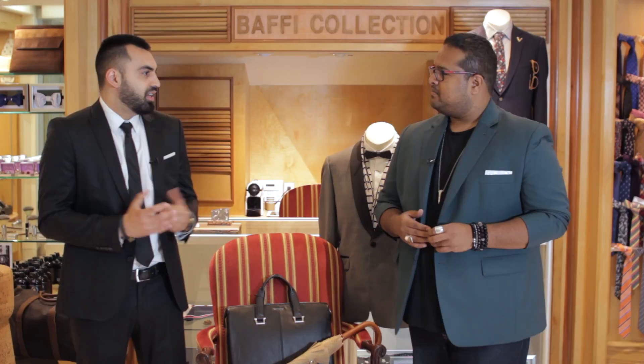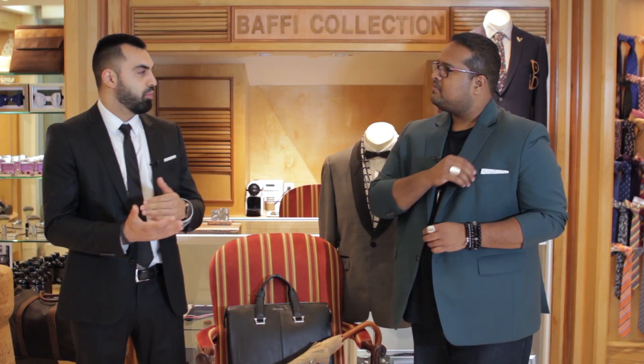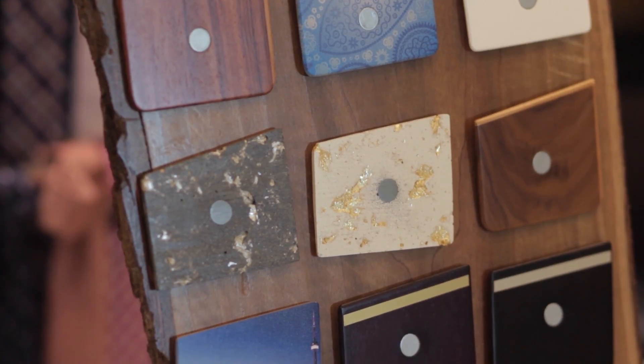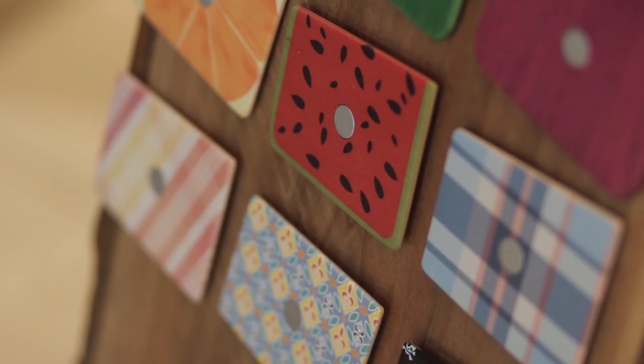And then we just kind of experimented with different designs. Because it's wood, it's a rigid platform, the sky's the limit of what you can put on it. We actually want to eventually collaborate with different artists around the city — maybe even a graffiti artist or a painter.